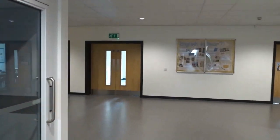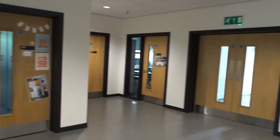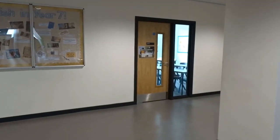Your lockers will actually be in the main hall where we've just been, and you'll be able to access them at the start and end of the day. Now we're going up upstairs.